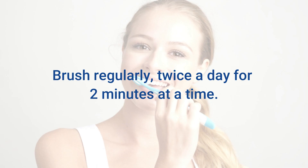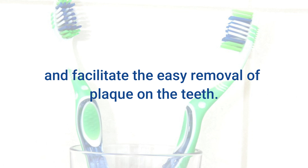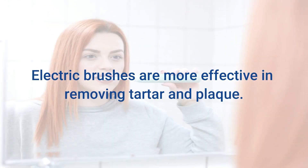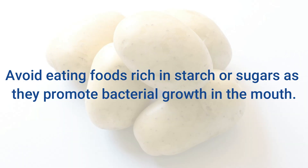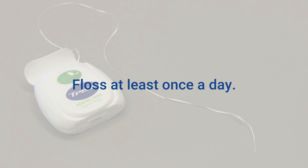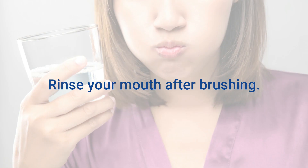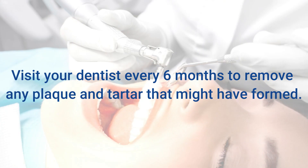Prevention Tips: Brush regularly, twice a day for 2 minutes at a time. Use a soft-bristled toothbrush to safeguard the enamel and facilitate the easy removal of plaque — electric brushes are more effective in removing tartar and plaque. Avoid smoking, as tobacco is responsible for the accumulation of tartar under the gumline. Avoid eating foods rich in starch or sugars as they promote bacterial growth. Use toothpaste with fluoride, floss at least once a day, and rinse your mouth after brushing. Eat teeth-whitening foods like strawberries and leafy vegetables. Visit your dentist every 6 months to remove any plaque and tartar that might have formed.